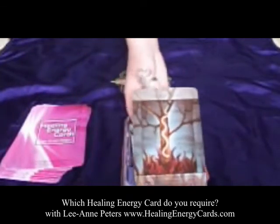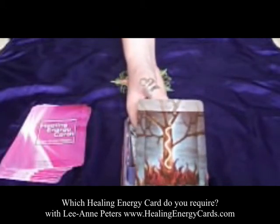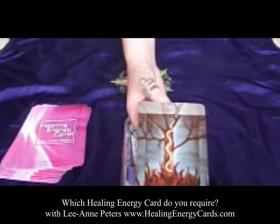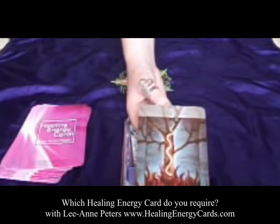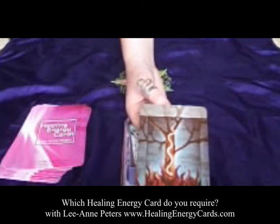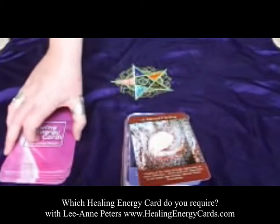Card eighteen, Rebirth. This is really about stripping away the old and allowing the new to burn away the old. There's a lot of truth element in this card as well. Just like the tree sheds its bark, the snake sheds its skin, and fire rejuvenates the land — that is happening within us when we get this card. Go straight to this card if you need help letting go.